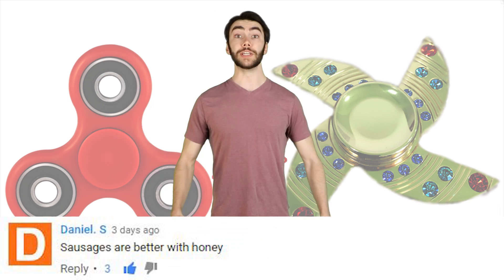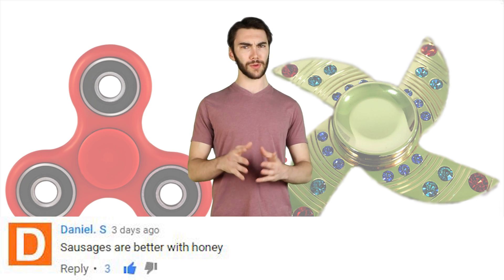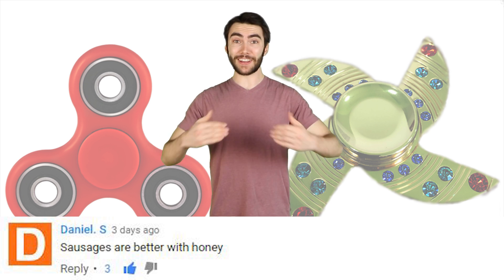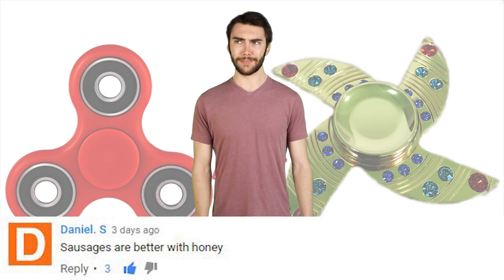It's time for past comments. Daniel S. said, 'Sausages are better with honey.' This sounds totally random, and it absolutely is, but it kinda blew my mind. I haven't had a chance to try that yet, but it actually sounds delicious. Definitely gonna try.